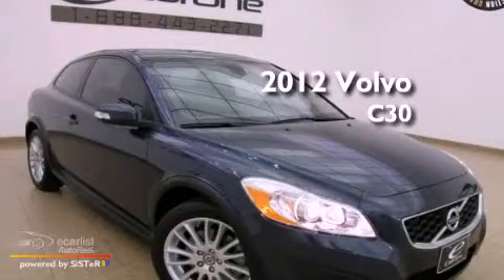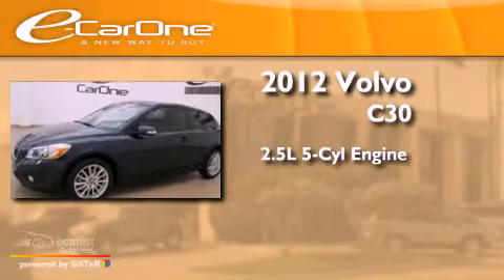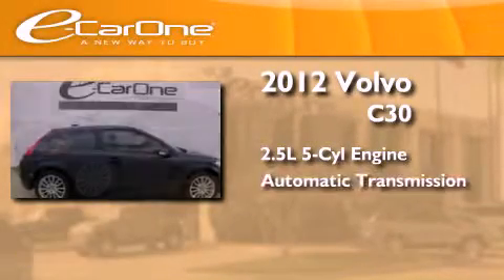This is a 2012 Volvo C30. It features a 2.5-liter, 5-cylinder engine and an automatic transmission.